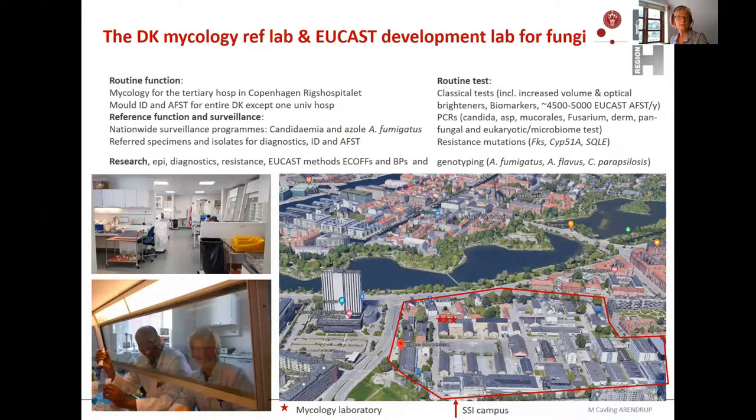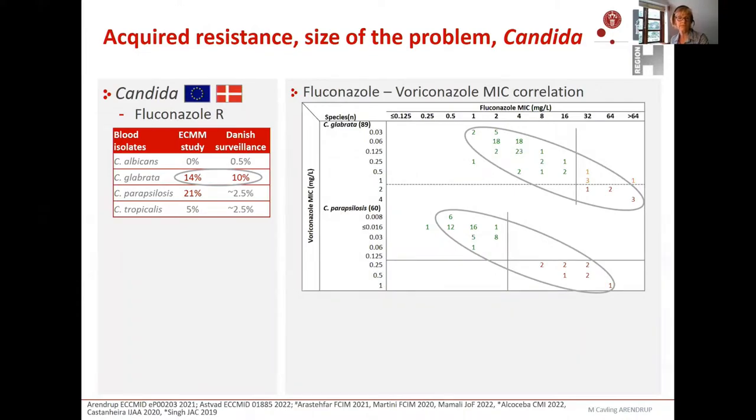With that background, we will go to what I see as the main problems in acquired resistance, starting with Candida. We start with fluconazole and Candida glabrata, which is the organism among the most common ones that most easily acquires resistance to any sort of drug. The resistance rate in the Danish surveillance program in candidemia isolates is 10%. In blood isolates from a recent ECMM study including almost all countries in Europe, resistance to fluconazole in glabrata was 14%. It's not just fluconazole resistance — it's also resistant to voriconazole. The diagram shows an almost linear relationship between fluconazole and voriconazole MICs for both glabrata and parapsilosis.